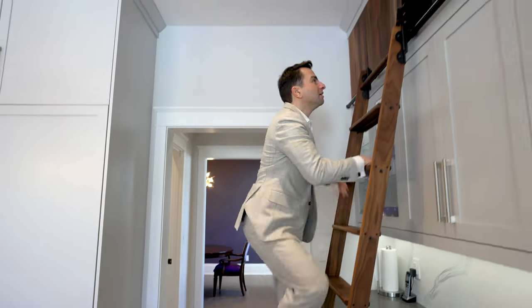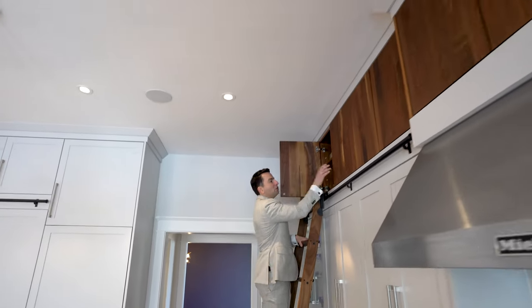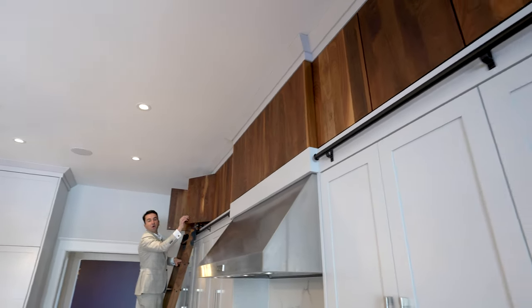And if that's not enough for you, just hop on your ladder, head on up, and look at this — all of these open.